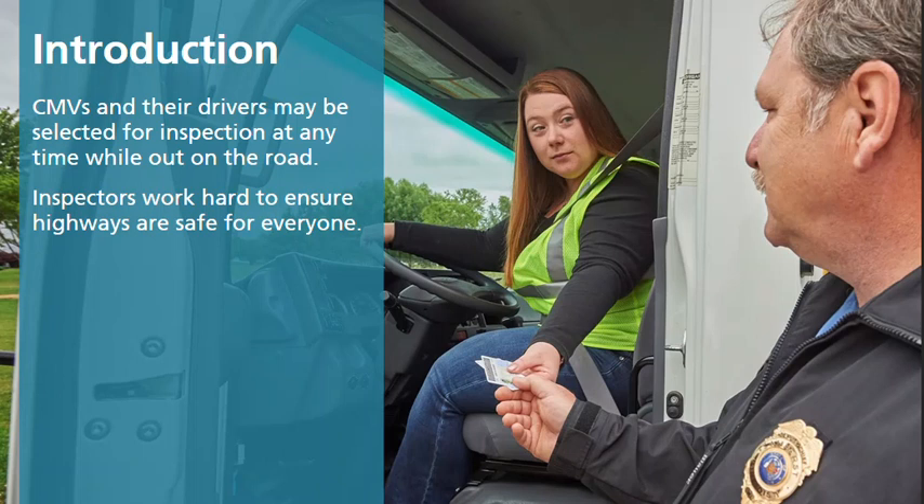Inspectors work hard to ensure highways are safe for everyone. On average, 100 inspections will result in more than 20 vehicles being ordered off the road due to critical safety violations.